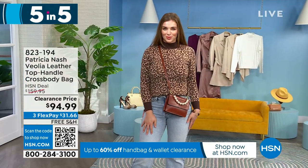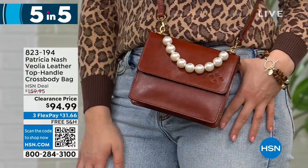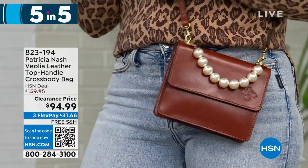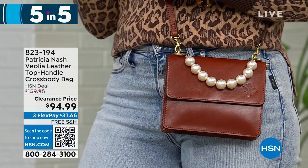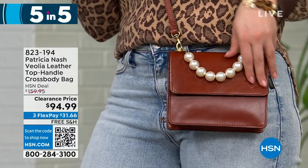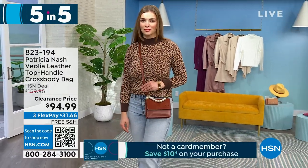This is so unique — with the pearls and these O-rings, it's absolutely stunning. It's obviously Patricia Nash because we have that full grain leather, but with that pearl detail it just changes it up. You can also wear it as a crossbody — it has a full strap — or just take it and wear it on the crook of your arm. So cute and sophisticated.